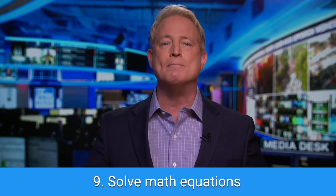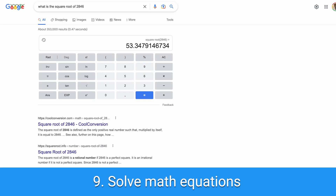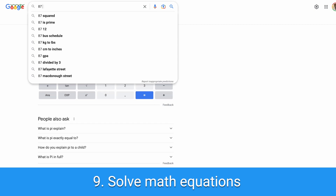Tip number nine: solve math equations. Skip opening the calculator app on your phone and use Google as a fast and fun way to perform math equations.